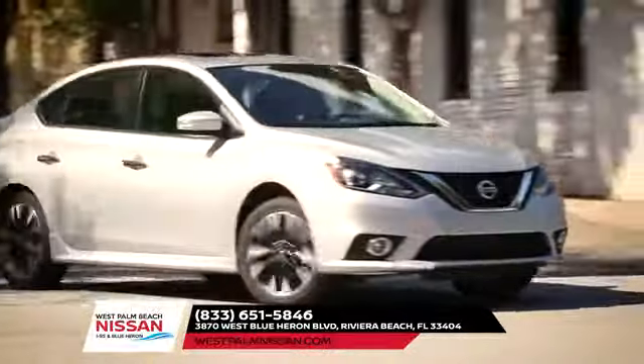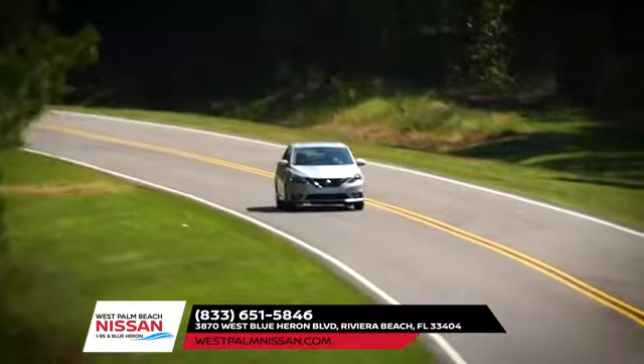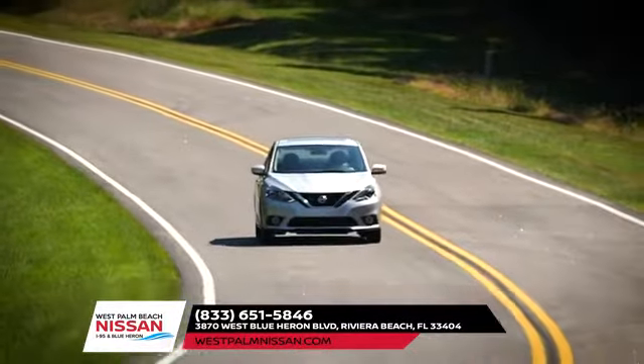And stay in touch with your world wherever you go. Seamless connectivity offers up maps, music, apps, and more. Take on the Nissan Sentra today to see why it's the talk of the town.